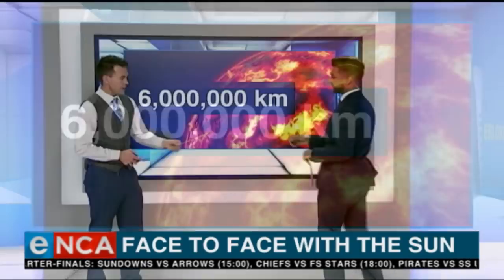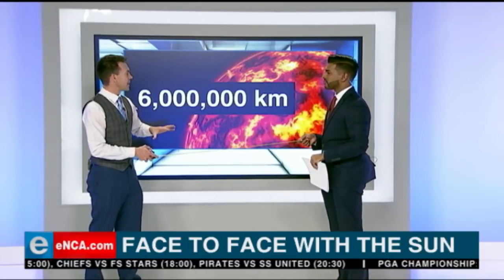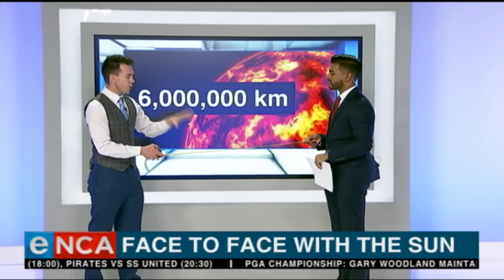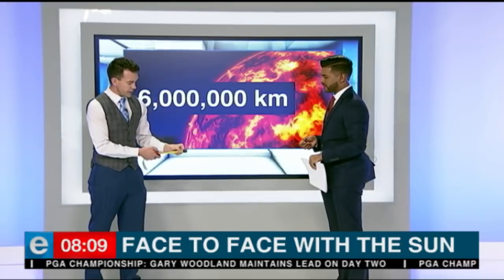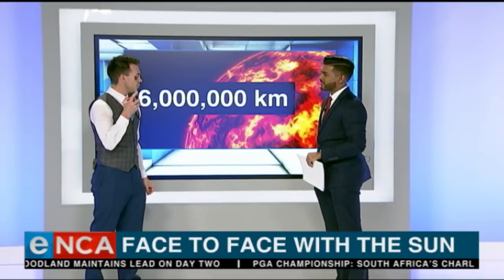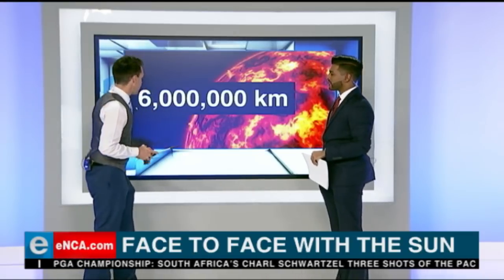We're going to illustrate that with our tape measure. Let's say that we've shrunk the distance from the Earth to the Sun — taken those 150 million kilometers and shrunk it down to one meter. The probe is going to travel all this distance and get just 4 centimeters from the Sun's surface. So effectively, 6 million kilometers in the broader scheme of things is absolutely nothing.